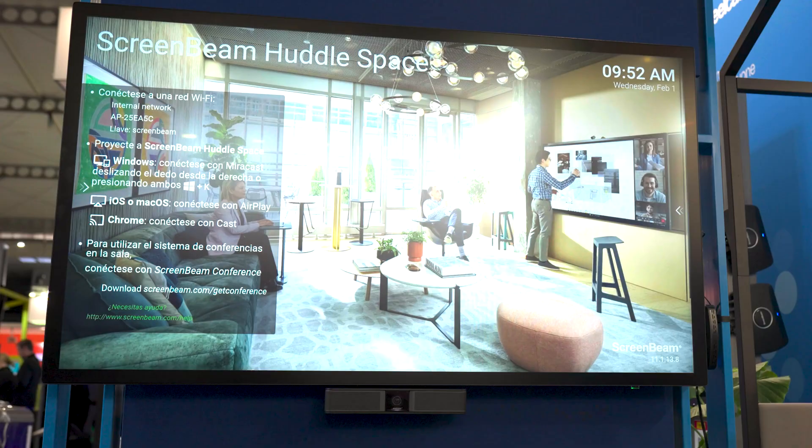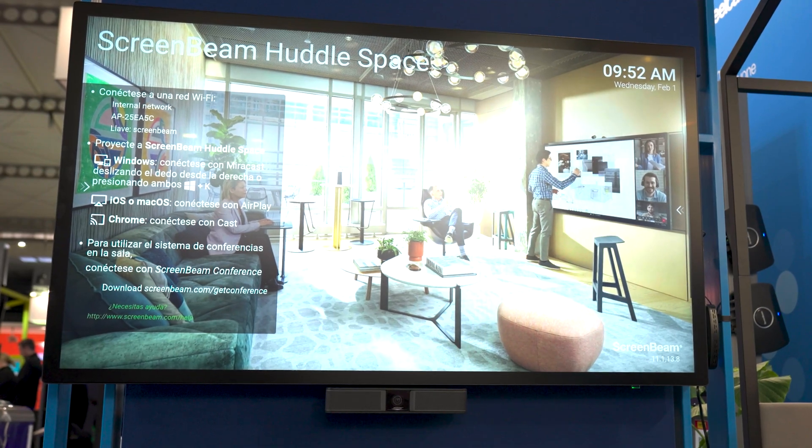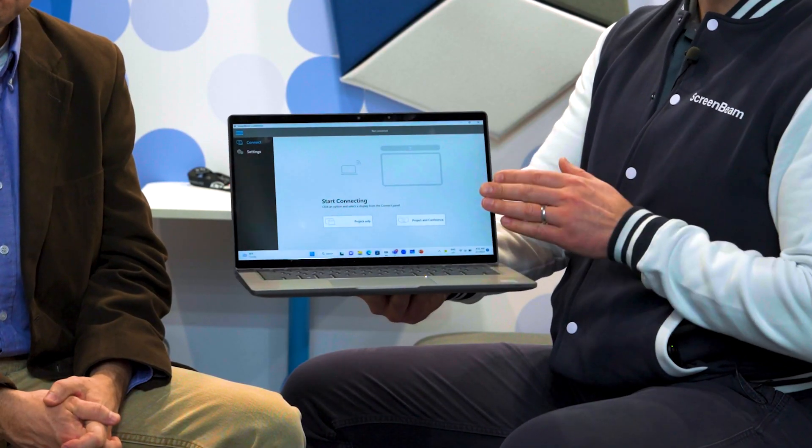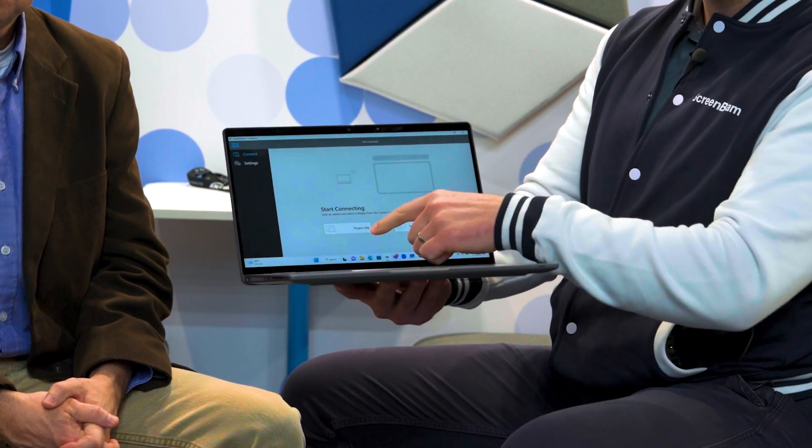Here I will show you how to connect from a Windows 11 device with the ScreenBeam Conference application wirelessly to gain wireless video conferencing capabilities in a small huddle space. Here you have the ScreenBeam Conference application and it has two options: Project Only and Project with Conference.